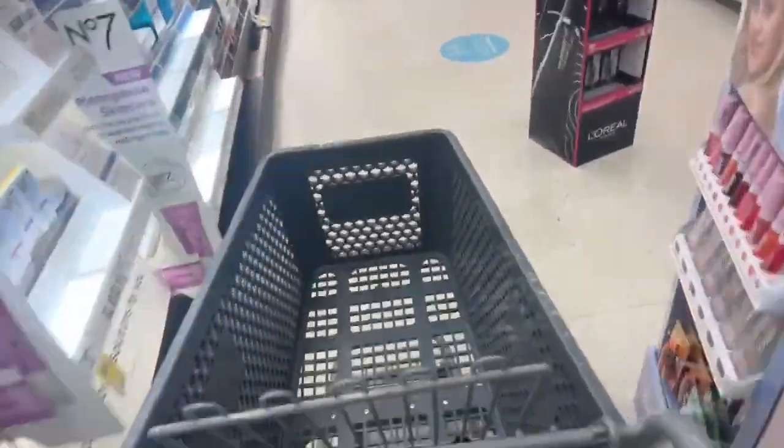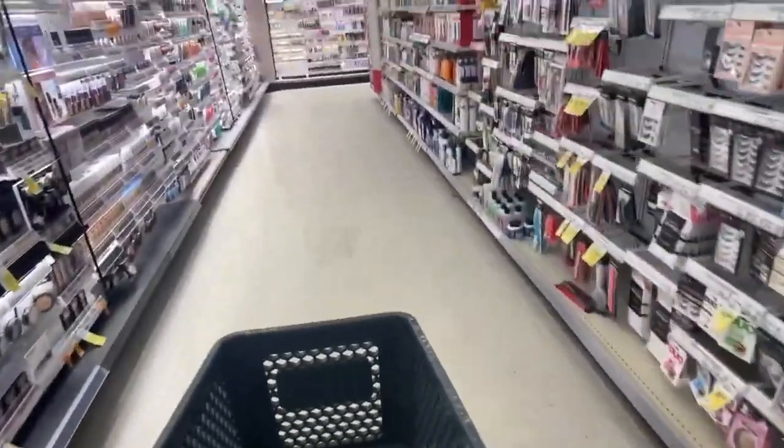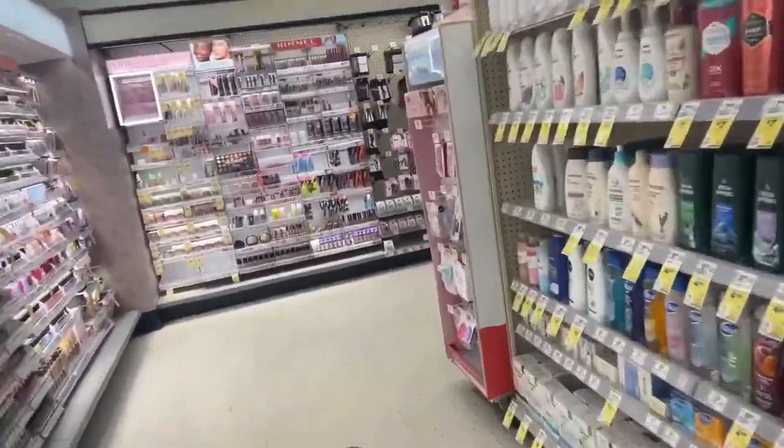I saw this deal on Don Deals — I don't know if you follow her on Instagram, but she posted this deal really early. Let's go and see how it goes. I really hope I find all the products because it's such a great glitch. Let's start the week with great deals — we're almost there.